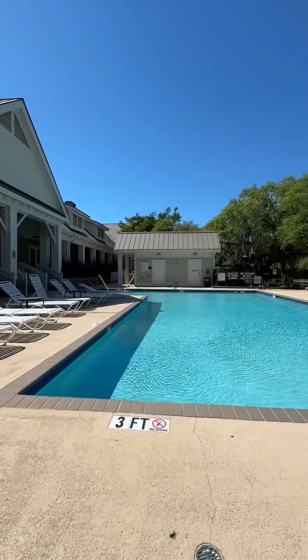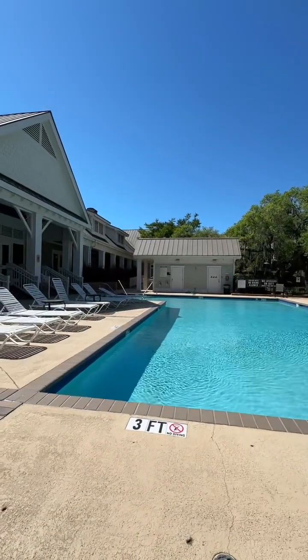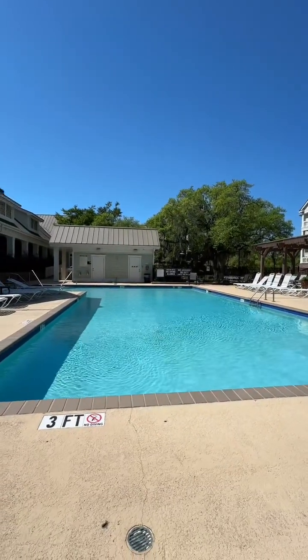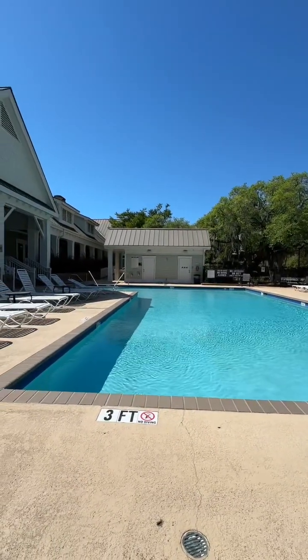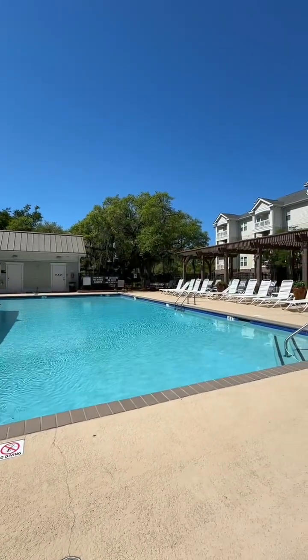Ready for pool season! I'm at 2244 Ashley Crossing, and this condo that we have available for rent does have a pool. Let me show you. Look at this amazing amenity — plenty of spots to relax. It's a nice pool, looks like it goes up to five feet. So if you like swimming and like to relax, this is something to consider.